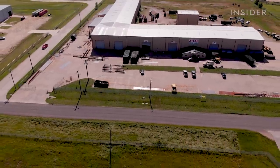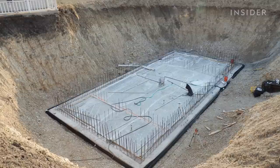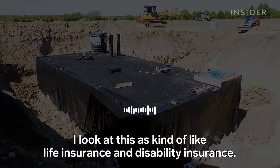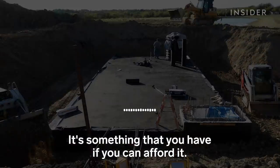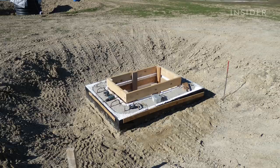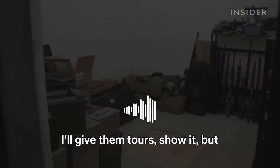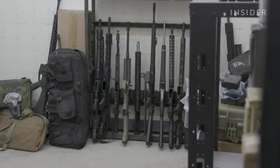Some people decide to build their own shelters. About 60 miles outside of Dallas, a doctor in his 40s built his own 1,200-square-foot bunker. He asked to remain anonymous about his labor of love. I look at this as kind of like life insurance and disability insurance — it's something that you have if you can afford it. So far, he's spent around $100,000 on the bunker that sits underneath his home and has yet to actually use. He doesn't advertise it publicly, but will give family and friends a tour.